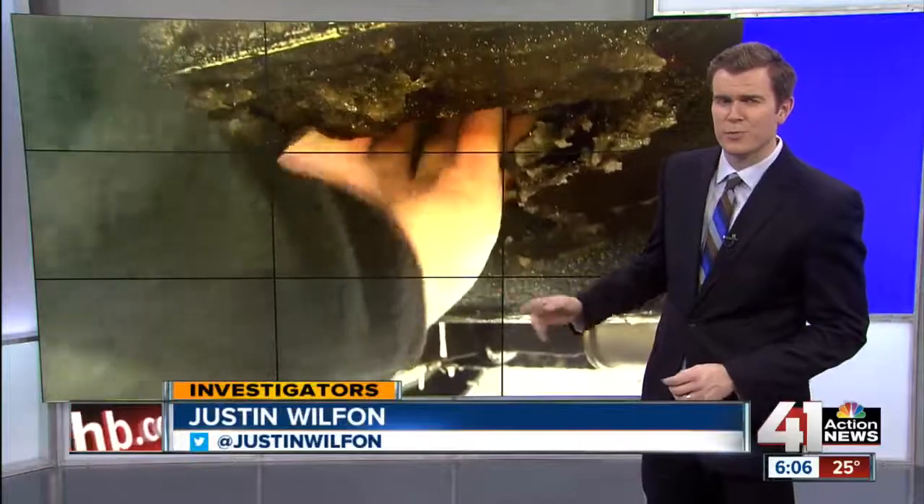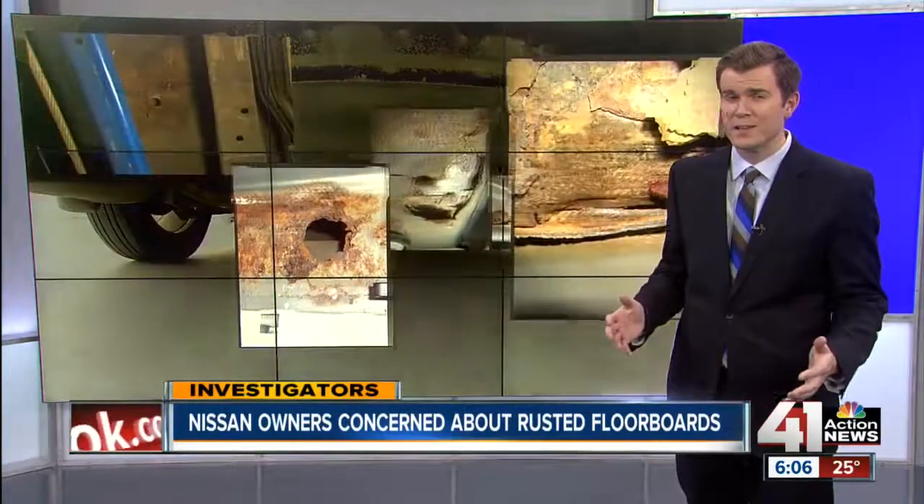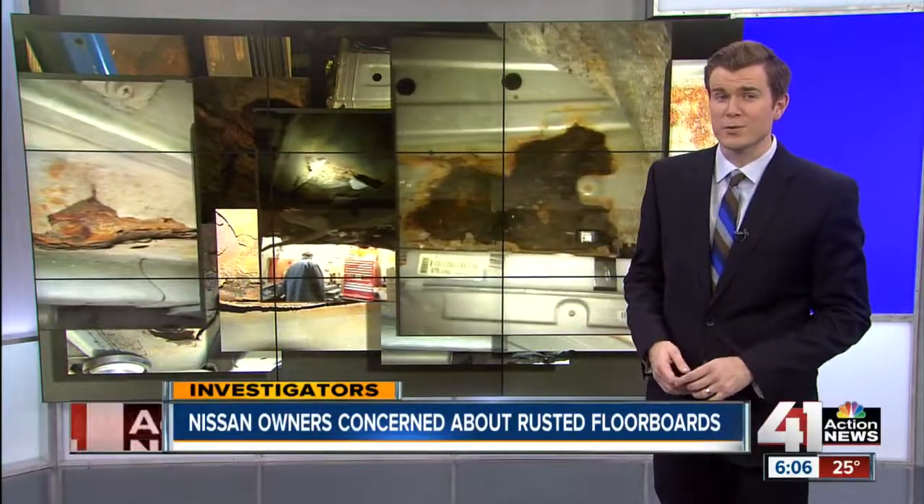Well, check out this video here. That's a guy almost putting his hand through the bottom of his car. He's just one of the drivers we've heard from since a 41 Action News investigation exposed a rust problem that could be hiding beneath their feet. Investigator Ryan Kath shows us why a growing number of Nissan owners are feeling road rage.